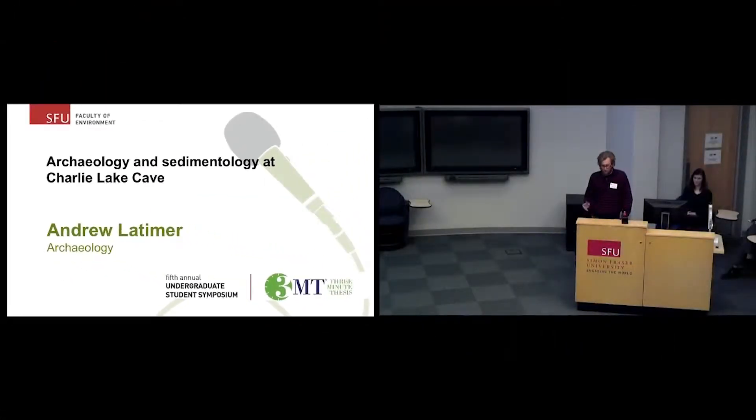Hey everybody. I'm going to be talking today about the sedimentological analyses that I've been working on with Dr. Francesco Berna and Dr. Hugo Cardozo. We're looking at the sediment samples from a site called Secaiwa, also called Charlie Lake Cave.